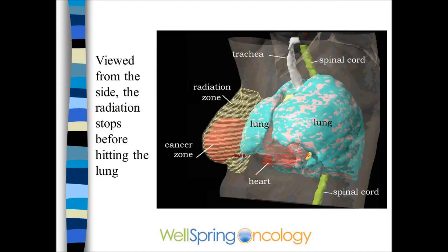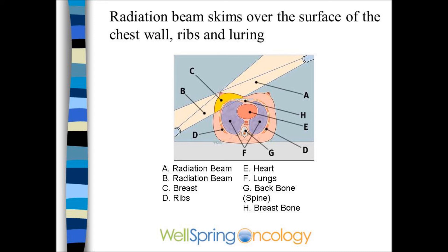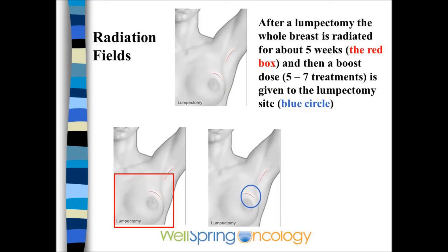This is done three-dimensionally to ensure that the radiation does not go too deep and hit the heart or the lung. The technique initially is to treat the whole breast from side to side — this is called external beam radiation. The radiation skims over the surface of the chest wall to avoid hitting the heart or the lung. The treatments are generally given daily, Monday through Friday, for five to six weeks. The technique is to treat the whole breast, shown in red, for five weeks, and then a boost dose, the blue circle, for the last week.